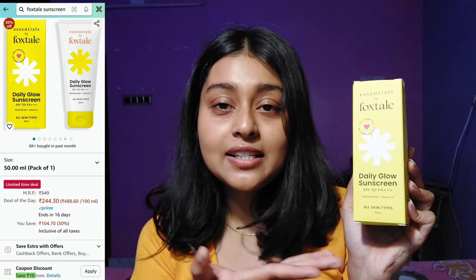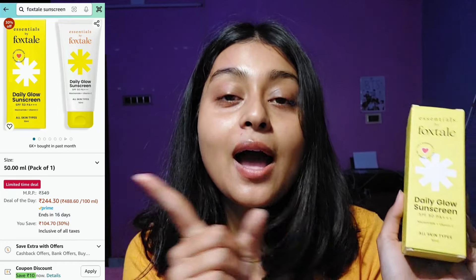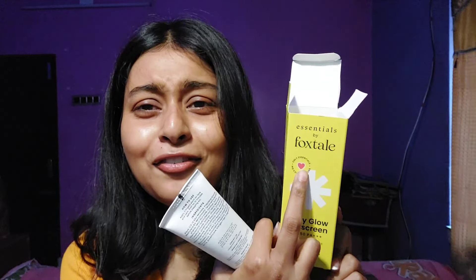My first sunscreen is the Foxtail Daily Glow Sunscreen SPF 50 PA++++, with niacinamide and vitamin C, suitable for all skin types. I am so impressed with the sunscreen filters in this one. Initially I had no idea Foxtail made sunscreens — you guys told me to try it, and here's my review. I always save the box for review purposes.